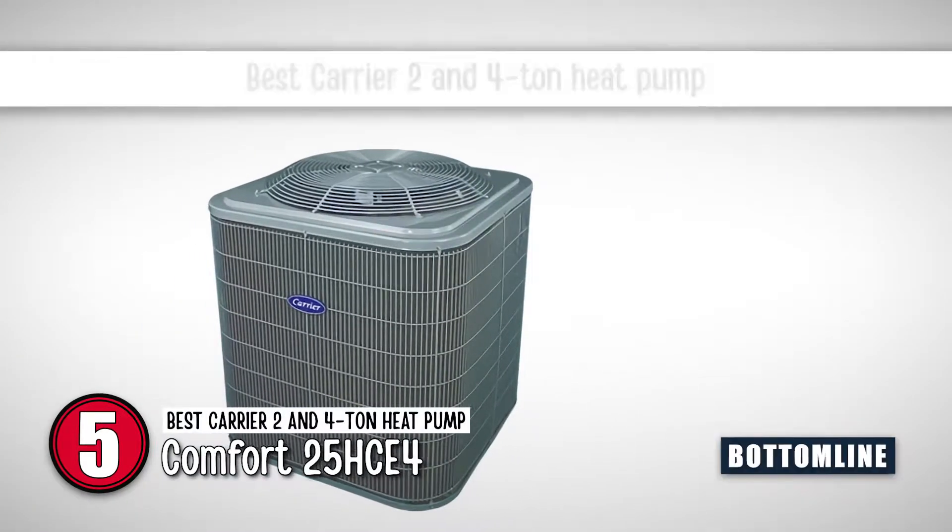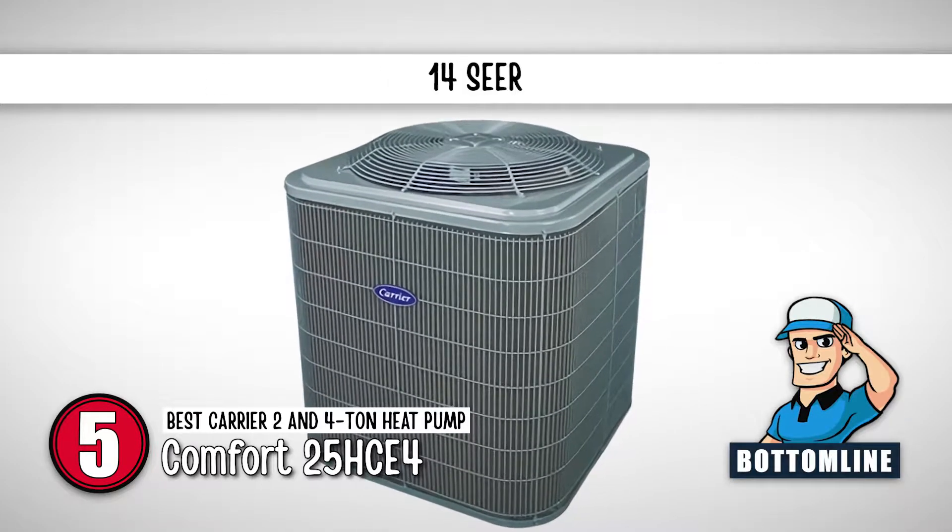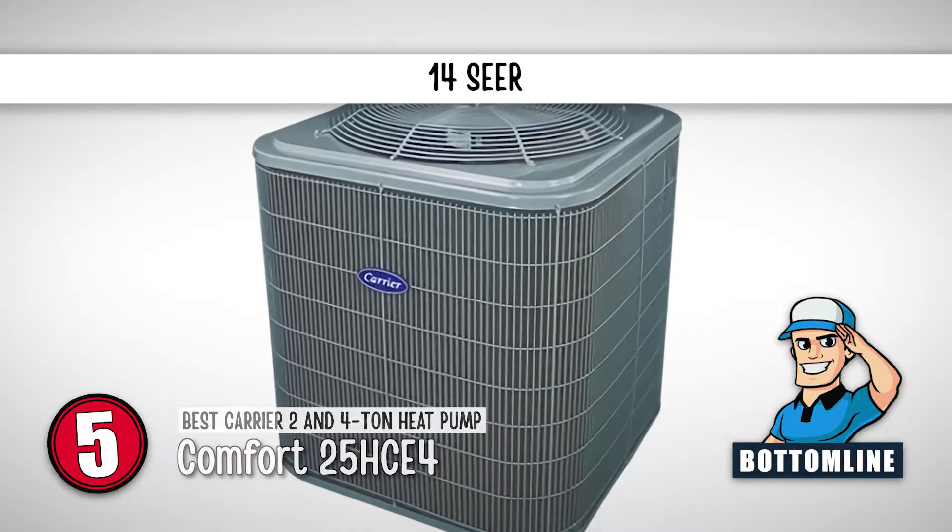The bottom line is, it's the best Carrier 2 and 4-ton heat pump, it's highly cost-effective, and it provides energy efficiency of 14 SEER.